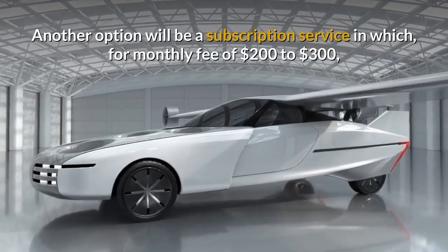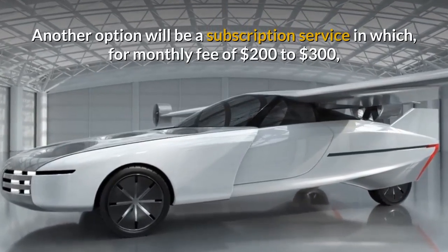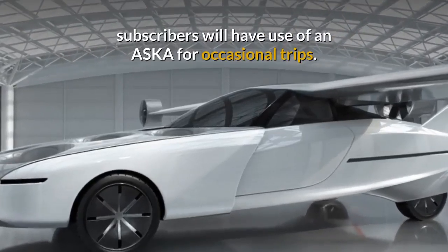Another option will be a subscription service in which, for a monthly fee of about $200–$300, subscribers will have use of an ASCA for occasional trips.